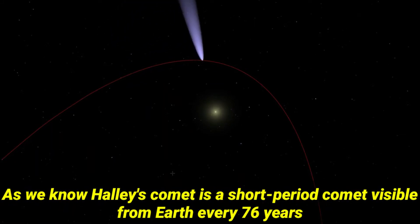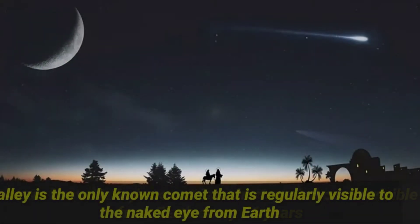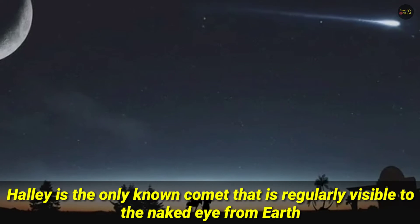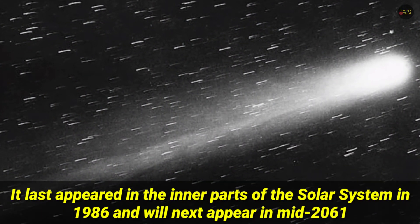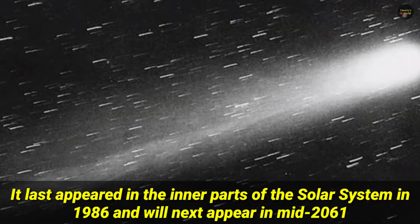As we know, Halley's comet is a short-period comet visible from Earth every 76 years. Halley is the only known comet that is regularly visible to the naked eye from Earth. It last appeared in the inner parts of the solar system in 1986 and will next appear in mid-2061.